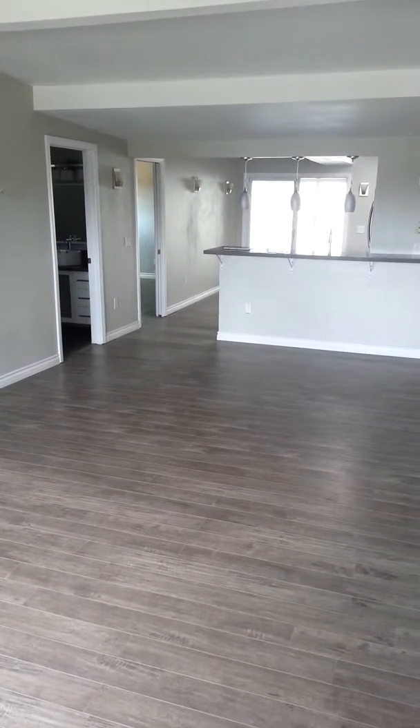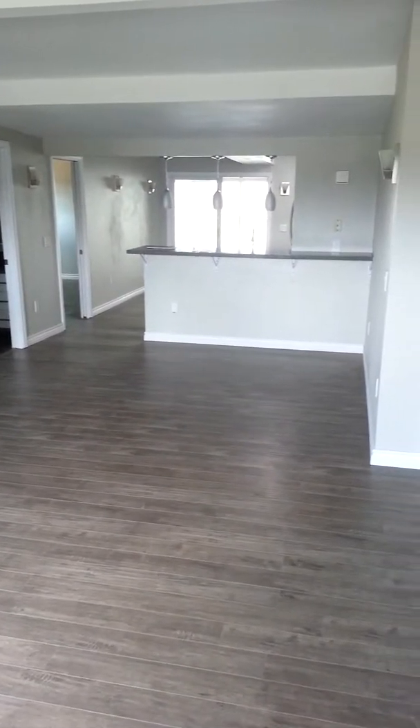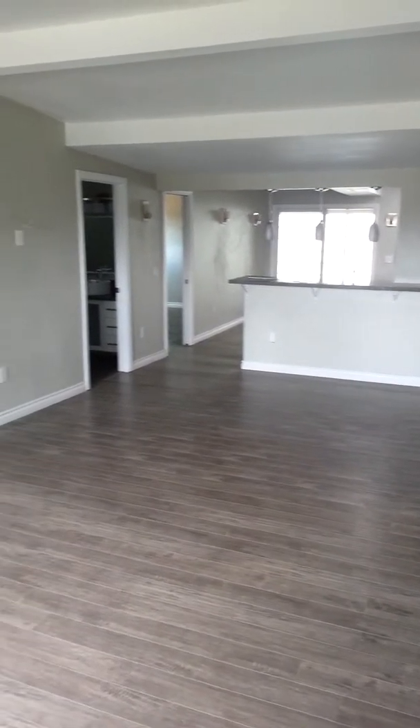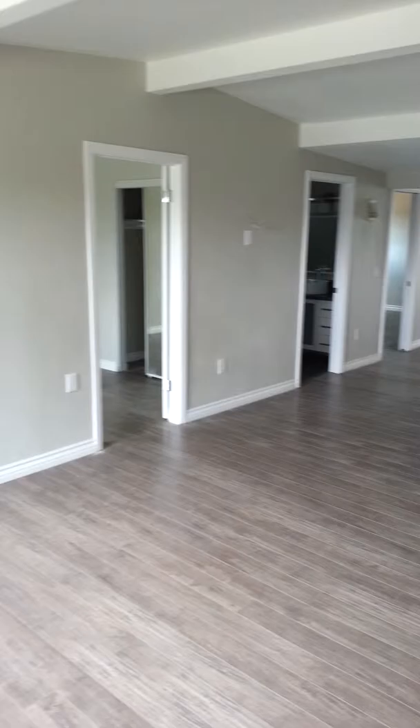Hey friends, so today we're touring this flipped house in PB. It's listed at about $8.95 million, I believe. It's on Emerald Street, on a big corner lot, and they've just completely redone the place. So let's just take a look at what they've done to satisfy your curiosity.